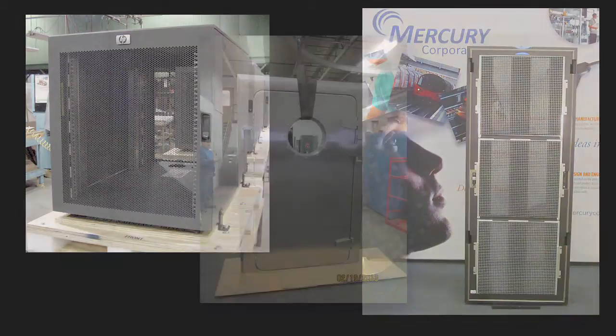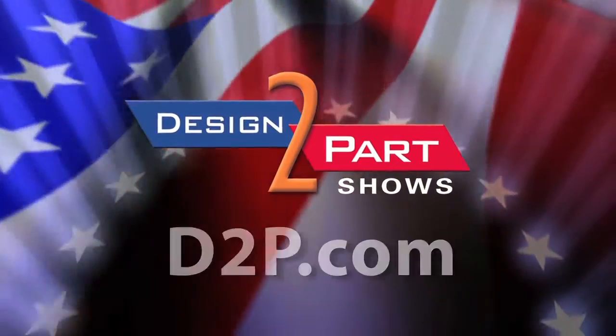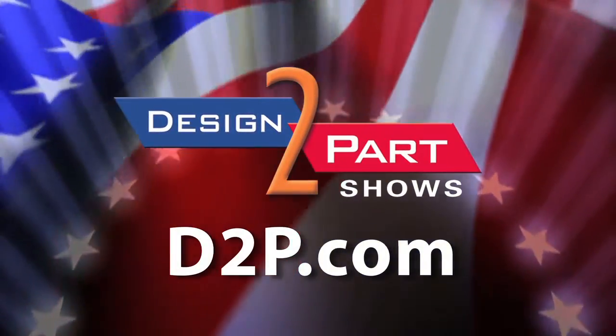We make all the metals and all the plastics into a complete product. Our customers come in and we do co-design for them, or if they just have a concept, we work with them and toss ideas back and forth until it's what they're envisioning. I invite anyone looking for cabinetry and enclosures to come visit us at Mercury Corporation. You can also see us and other quality suppliers at d2p.com.